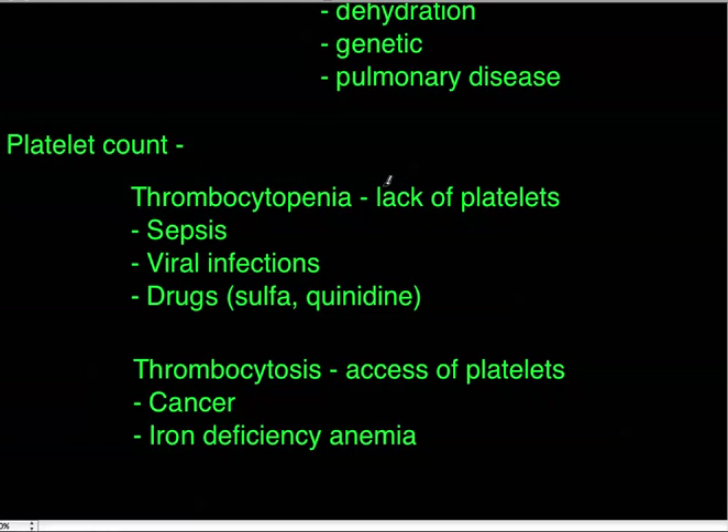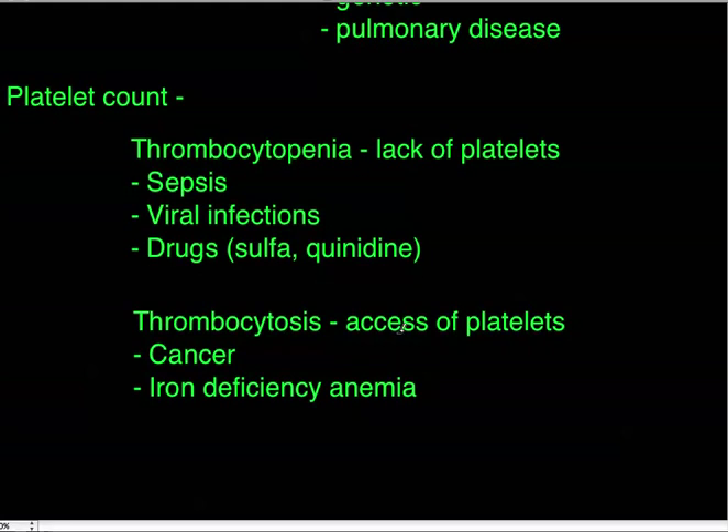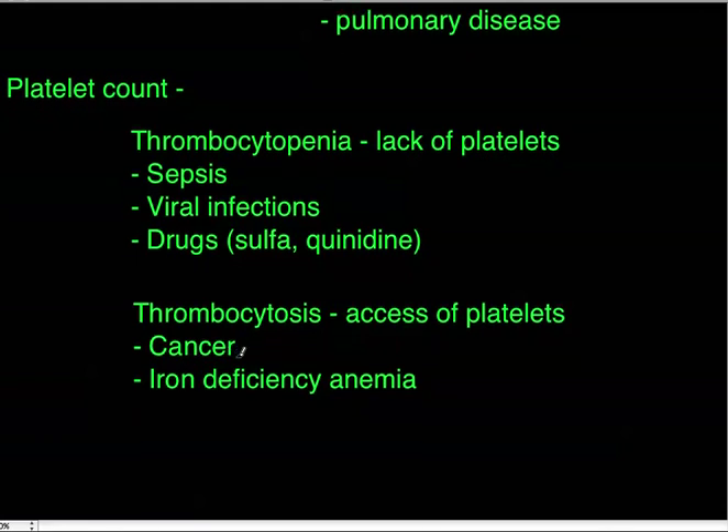The third main component is platelet count. Thrombocytopenia — a lack of platelets — is important because it's commonly seen in sepsis, viral infections, and as a drug reaction, particularly with sulfa drugs or quinidine. Thrombocytosis — an excess of platelets — can indicate cancer or iron deficiency anemia. This overview is not all-encompassing but covers the key clinical associations.